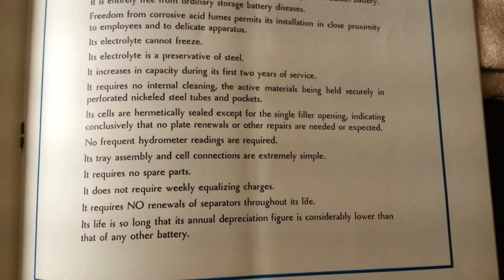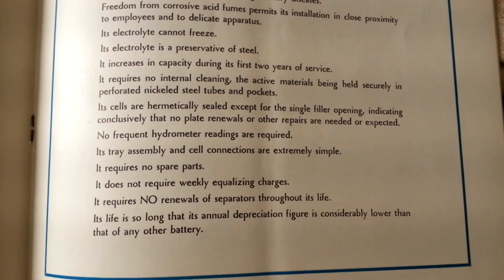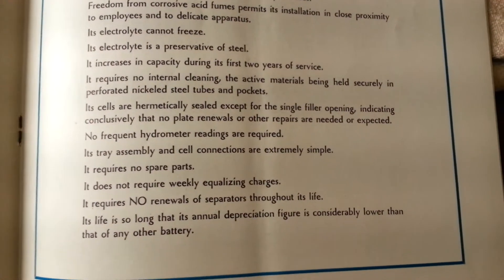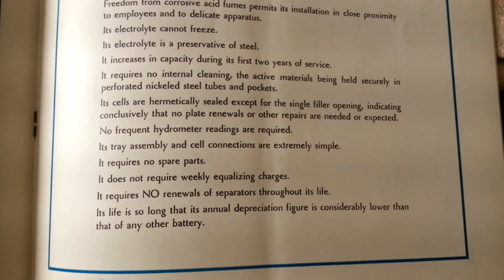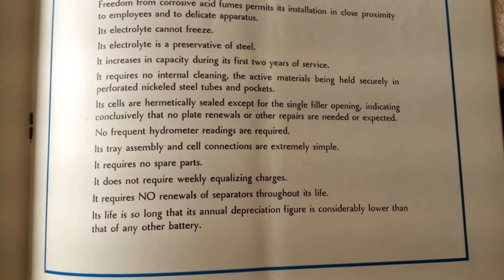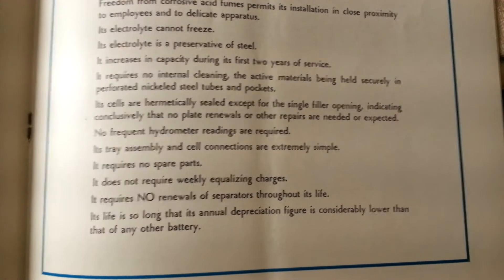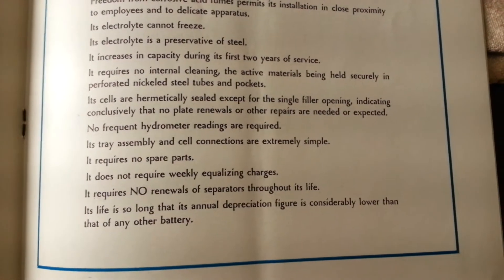It requires no internal cleaning, the active materials being held securely in perforated nickel steel tubes and pockets. Its cells are hermetically sealed except for the single filler opening, indicating conclusively that no plate renewals or other repairs are needed or expected.